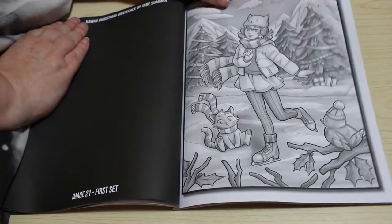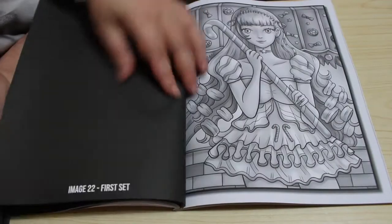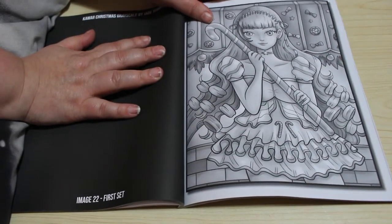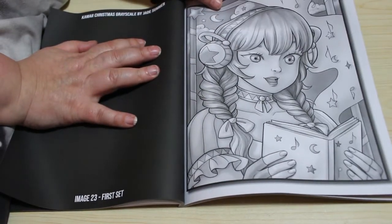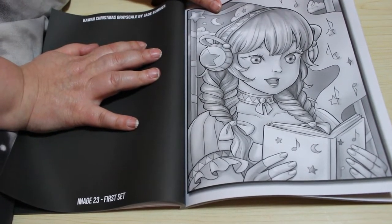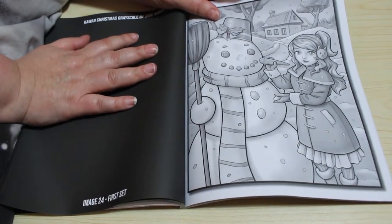Ice skating! Gosh, that's a big candy cane isn't it — yum! And she's reading a book, or singing carols — I would say actually, yeah, singing carols.